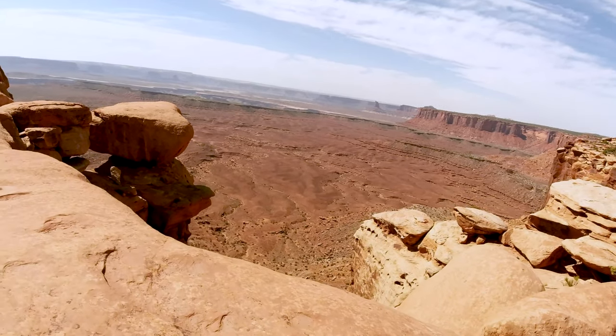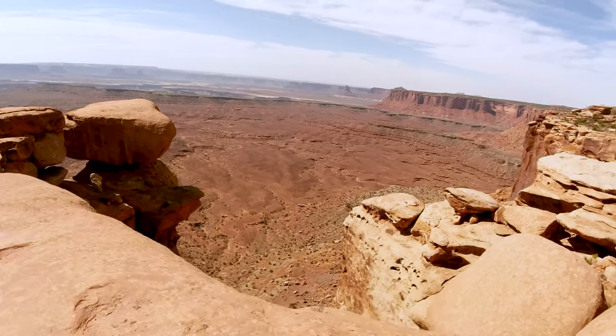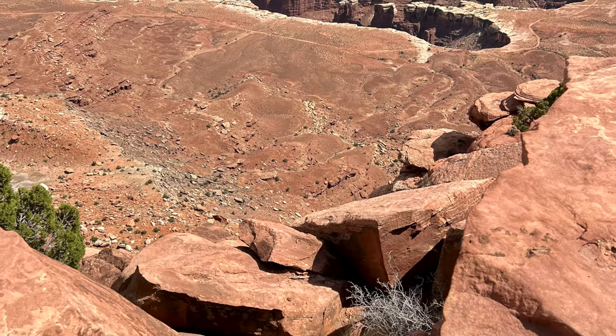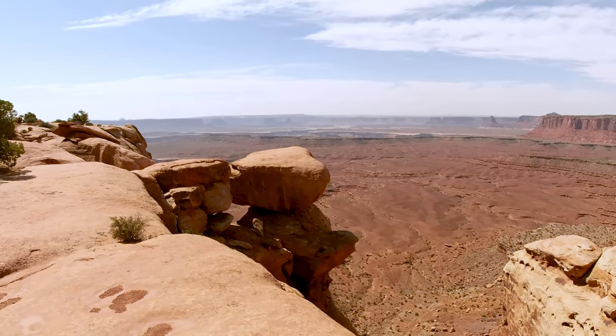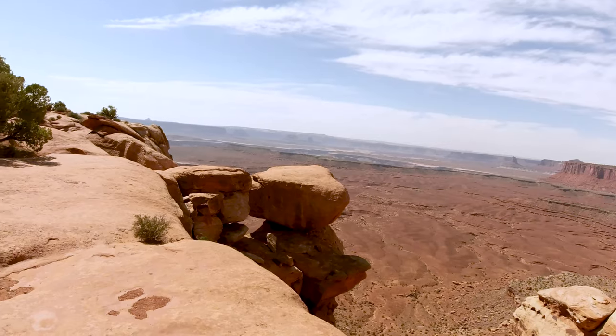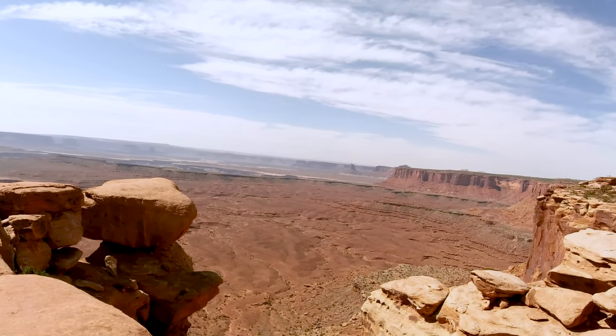Oh my gosh, it was huge — probably like a thousand feet down. It's scary. We made it! This is another side of the valley.